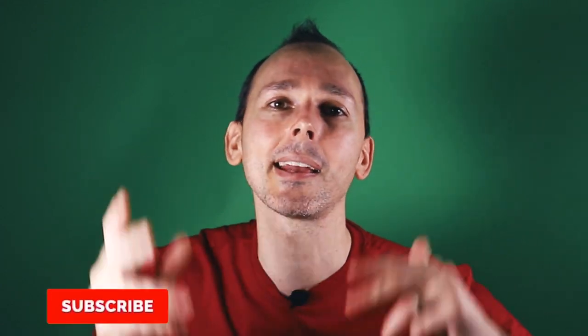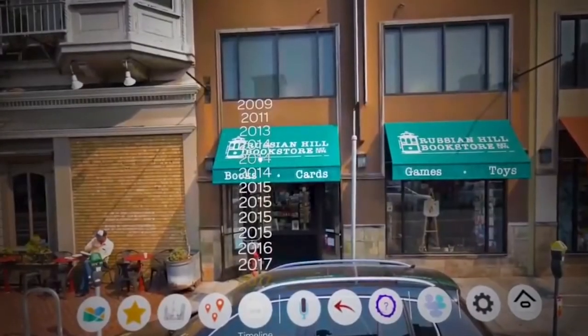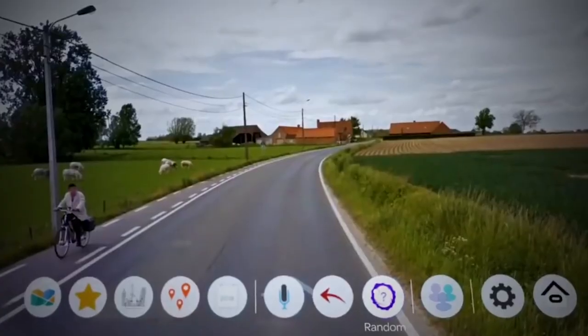Welcome back and thank you very much for supporting this channel. Remember to like and subscribe, share some love so that we can grow the community and get more people into VR. That is what it's all about. Today, we're going to be talking about Wander, which is a really awesome app and I'm very excited about this. It's all about traveling. You literally can go from Antarctica to Africa to Singapore to different places in the world. It is absolutely amazing.